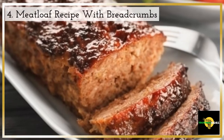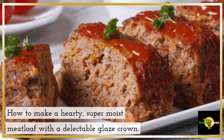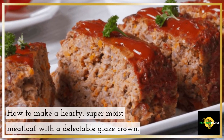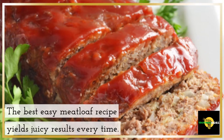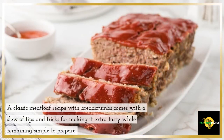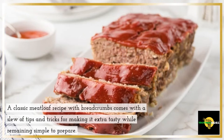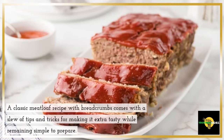4. Meatloaf Recipe with Breadcrumbs. How to make a hearty, super moist meatloaf with a delectable glaze crown. The best easy meatloaf recipe yields juicy results every time. A classic meatloaf recipe with breadcrumbs comes with a slew of tips and tricks for making it extra tasty while remaining simple to prepare.